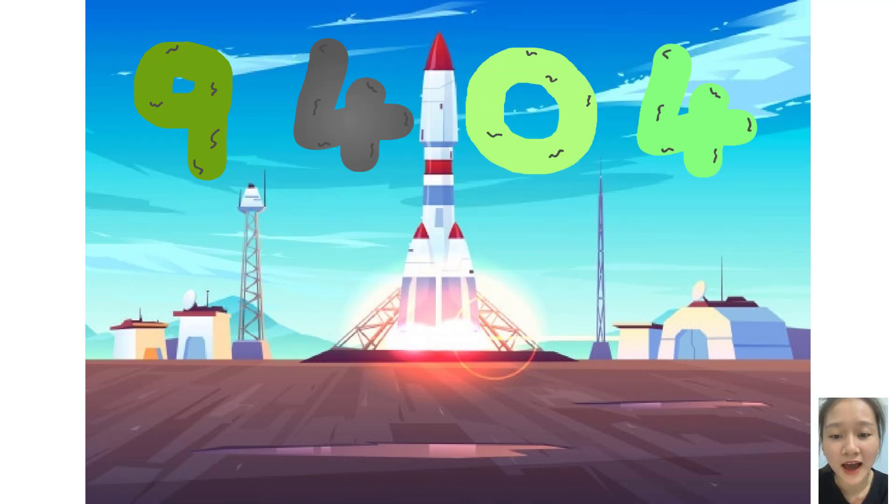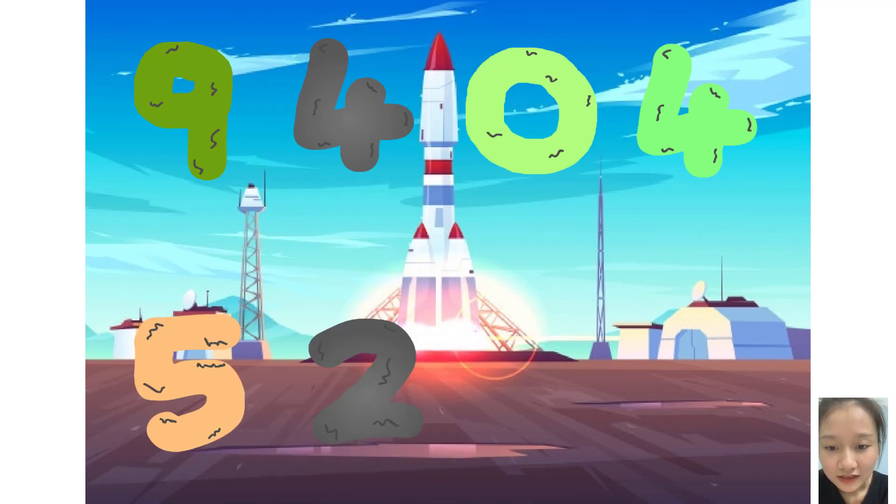Five, two, zero, two, plus five, two, nine, seven. These big number blocks are going to show it off by adding.